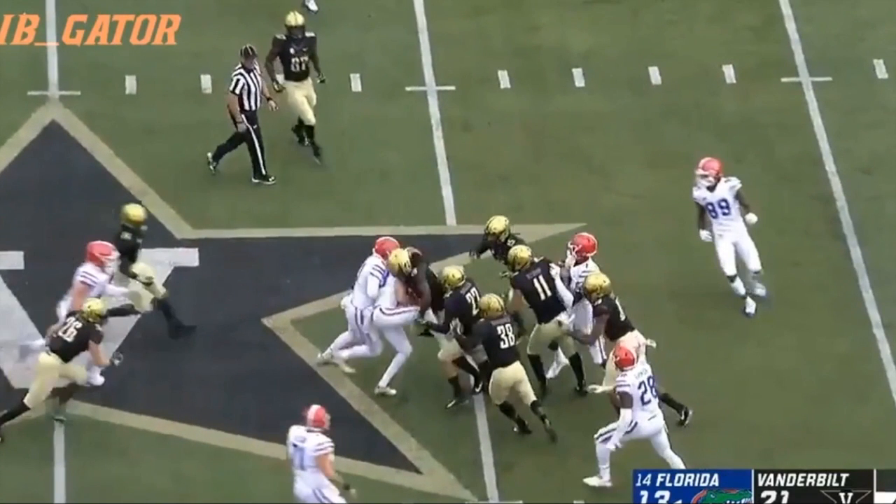Despite early problems in the red zone and with turnovers, this was actually one of Dan Mullen's best play-calling games of the year. He knew exactly how to attack the Vanderbilt defense — hitting them in their weak spots, using motion to move defenders around, playing off potential tendencies, and sticking with his effective ground game to grind the Vanderbilt defense down by the end. Vanderbilt has one of the worst efficiency defenses in the country, which certainly helped, but Florida had all the right play calls and executed well — and that's how you erase an 18-point deficit without breaking a sweat.